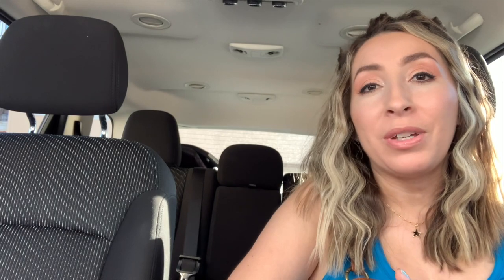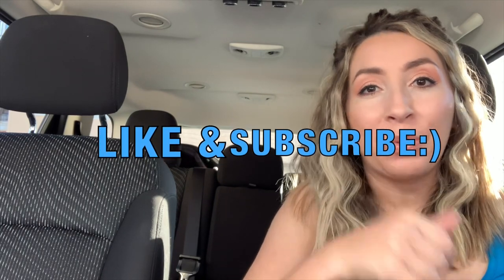Alright guys, so that was it for today's haul. I hope you enjoyed this video. If you did, please give it a thumbs up on your way out. Also make sure you subscribe down below if you enjoy reseller related content. I hope you guys are having a great day and I will see you guys in my next video. Bye guys.